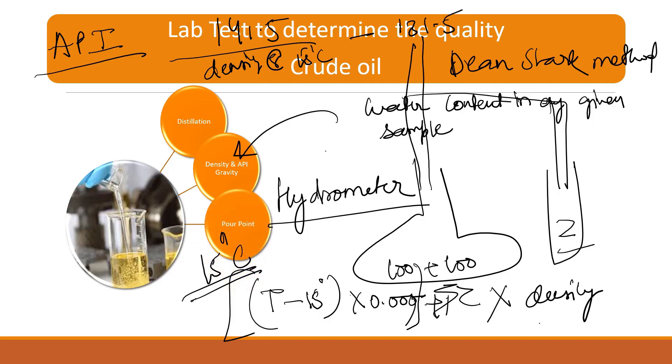Next is pour point — another very important quality parameter. Pour point is basically the maximum temperature at which the first solid crystal of a liquid arises. Why is pour point necessary? By examining the pour point of a product, we can maintain the temperature of the pipeline. If the pipeline temperature is lower than the pour point, my liquid or crude will congeal and not flow. To determine the pour point, there is a machine called an auto-pour point machine.